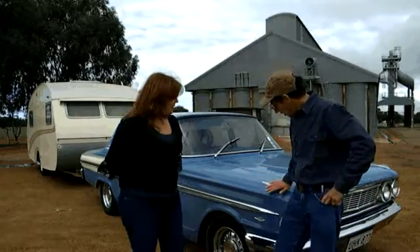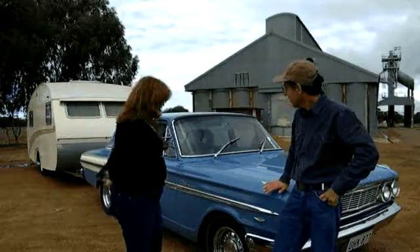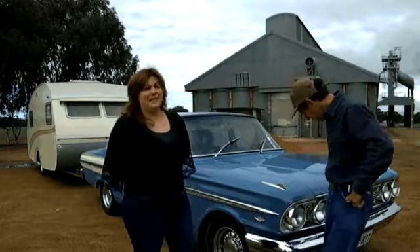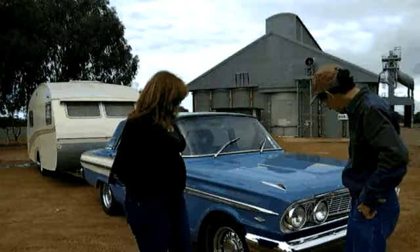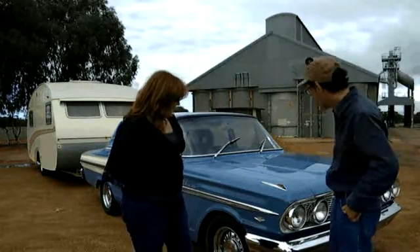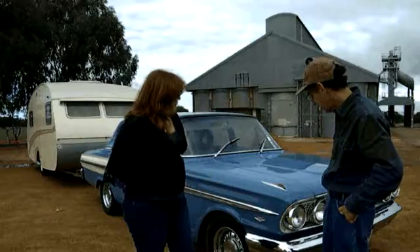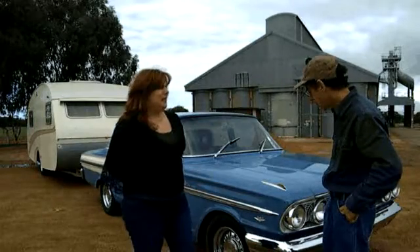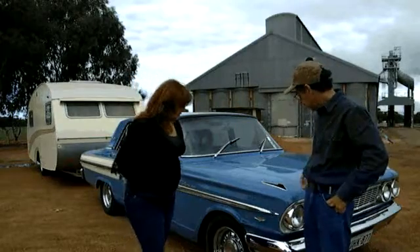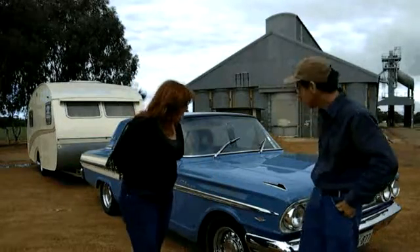So Jenny, I'm admiring your beautiful car here. What exactly is this? This would have to be my pride and joy. This is my '64 compact Fairlane. As you can see, she's got nice 12-slot wheels on her, and I love her to bits. She runs a 302 Windsor at the moment. So it's a V8? Very much so. Not the original 260, as you can see by the badging.